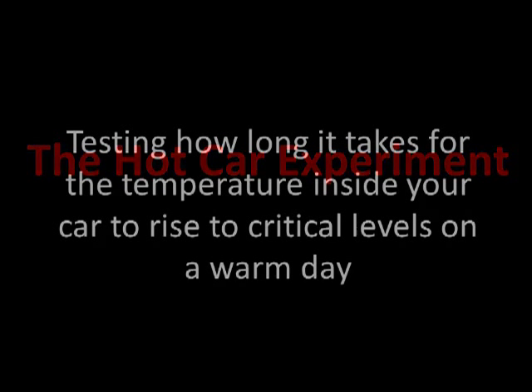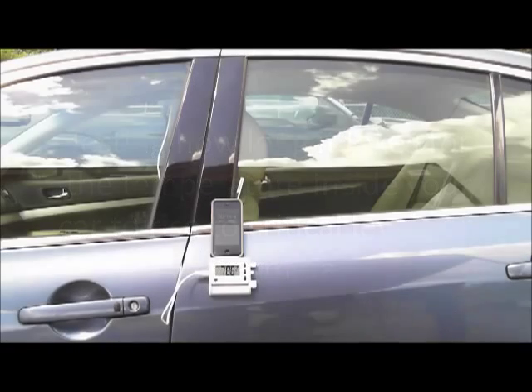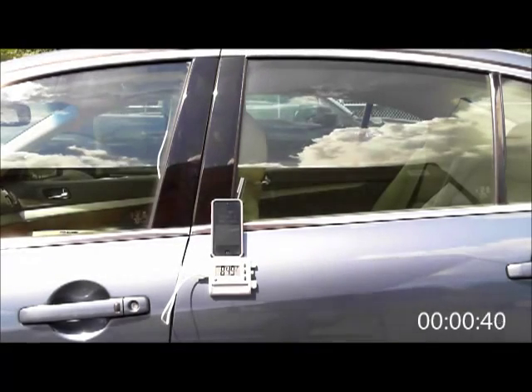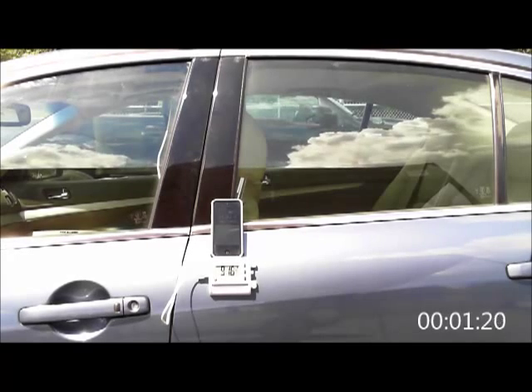For this video, we have placed a probe thermometer inside a car hanging from the roof so that it is not in contact with any surfaces in the car and it is not receiving any direct sunlight. We start off at 77 degrees Fahrenheit, a comfortable driving temperature representative of a typical starting point from just turning off and exiting your car.